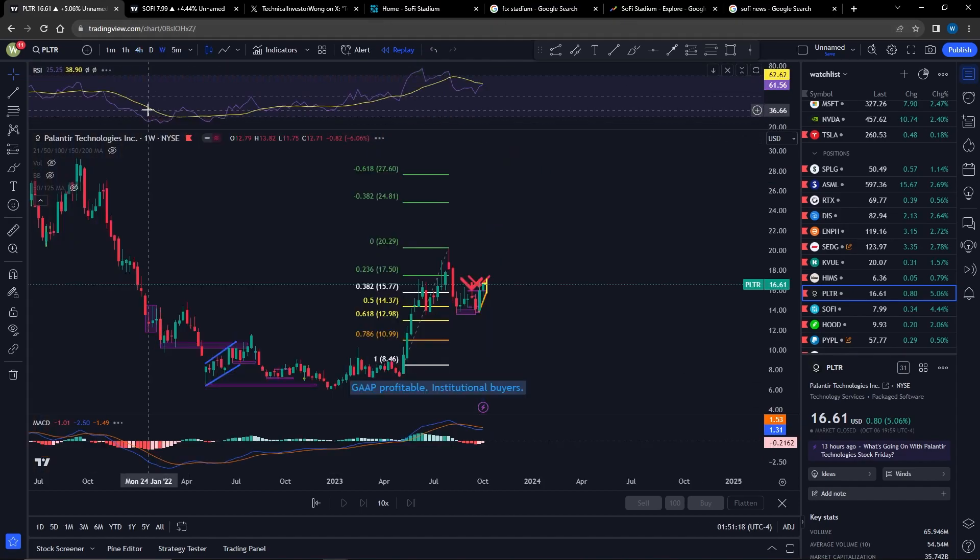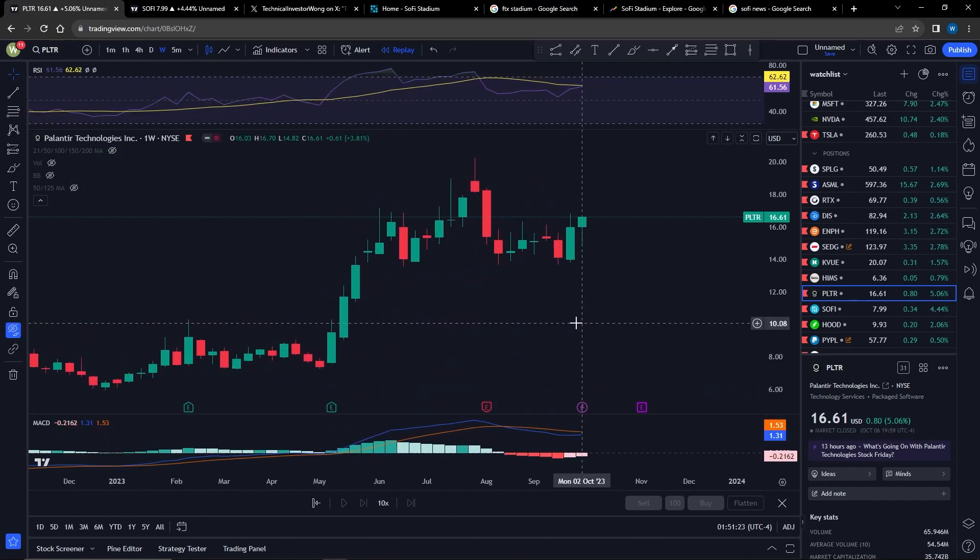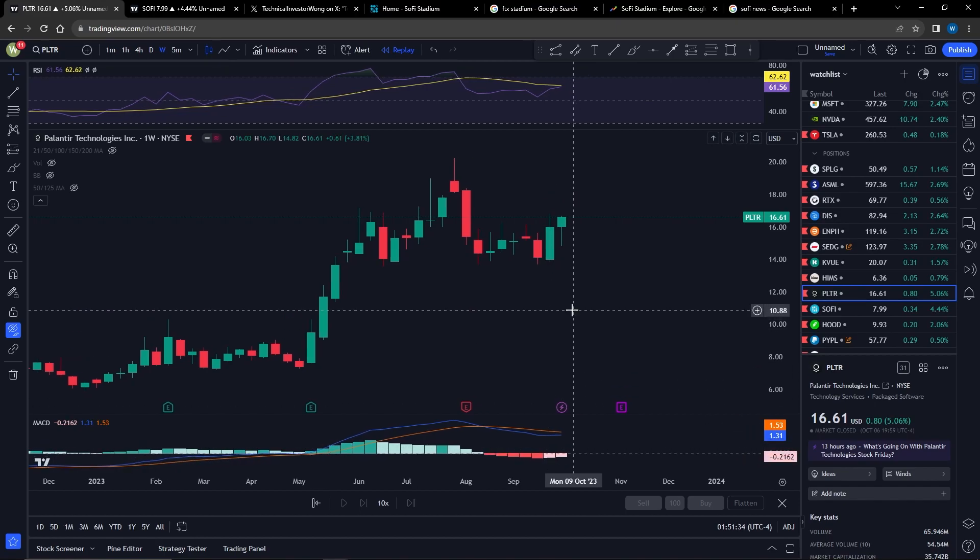So let's move on to the one-week chart. As you can see, on the one-week chart, Palantir actually looks very positive. The RSI right now is just about to break out towards the upside. The MACD has been decaying towards the upside as well. So once again, Palantir doing a very, very good job.